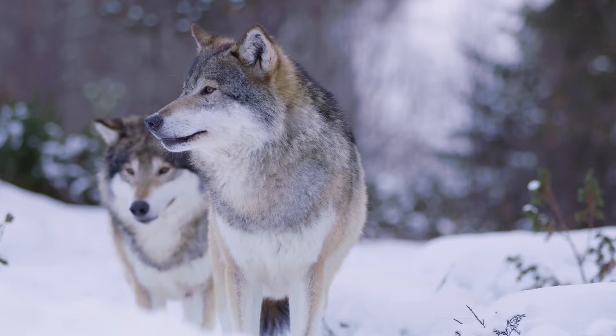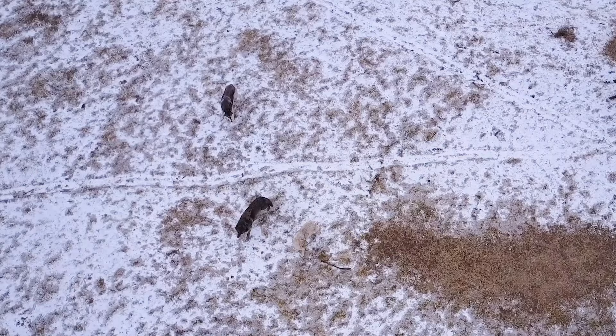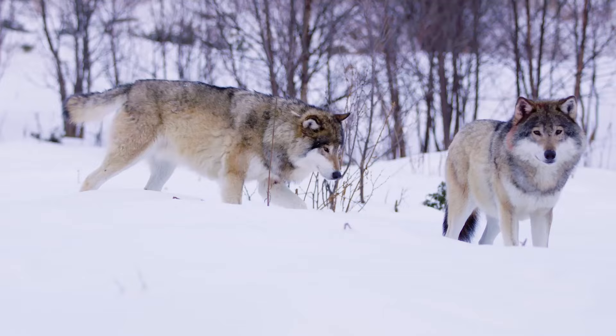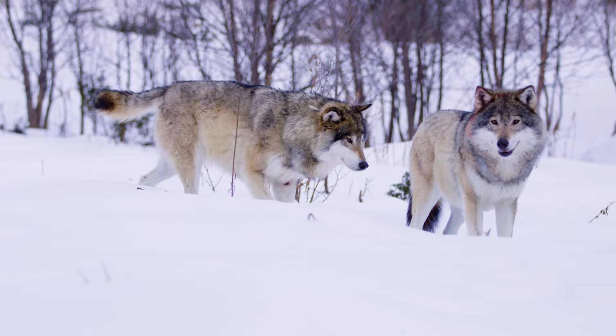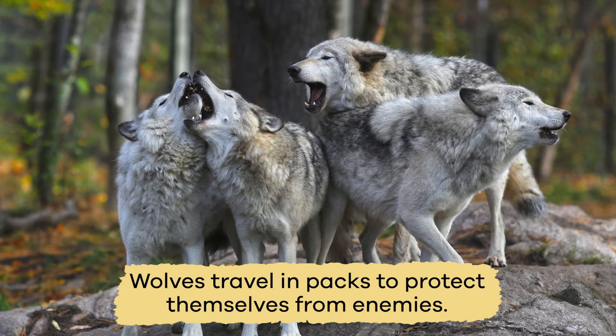Wolves live in groups called packs. The pack members are often family members, but sometimes wolves that are not family join if they do not have a pack of their own. There are typically around 12 wolves in a pack, but packs can be as small as 2 or as large as 25. Wolves make a noise called a howl to communicate with their pack. A howl is used to communicate over long distances, up to 10 miles away, and to mark the edges of their territory.